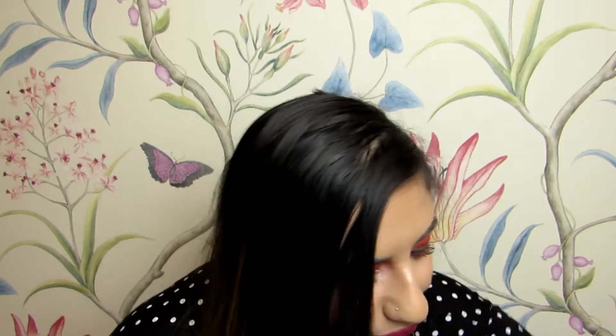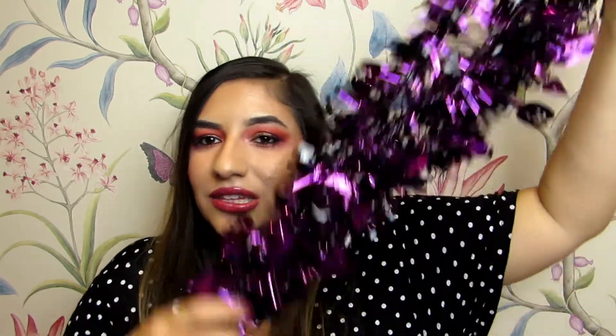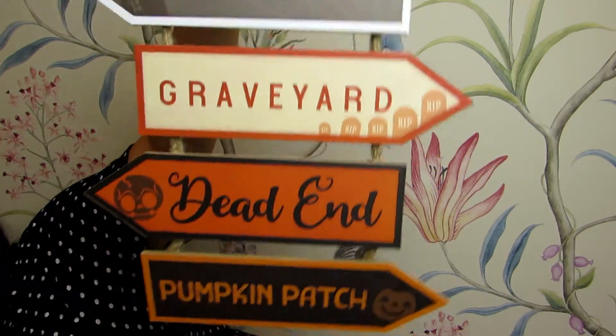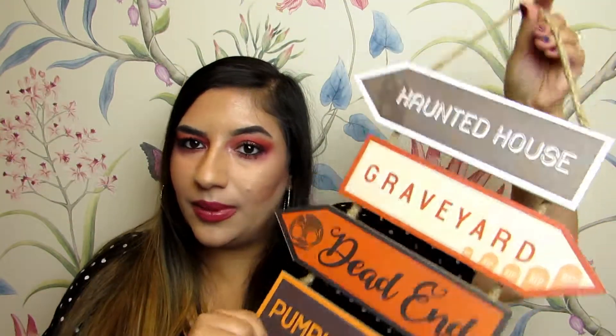I got some Halloween tinsel — it's black and purple with little pumpkins on it, and you get three meters of it. Next up I got this little sign that says 'haunted house,' 'graveyard,' 'pumpkin patch,' and 'dead end.' I think it's super cute, though it could look a bit more Halloween-y. I might end up DIY-ing it or changing it into something.